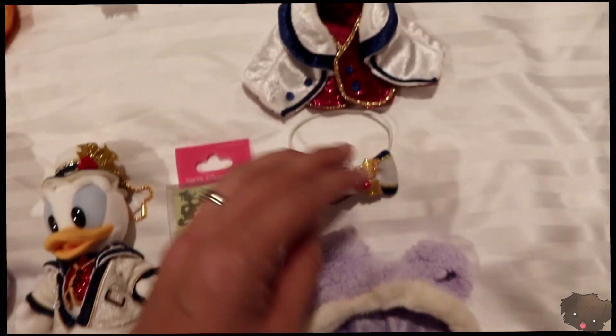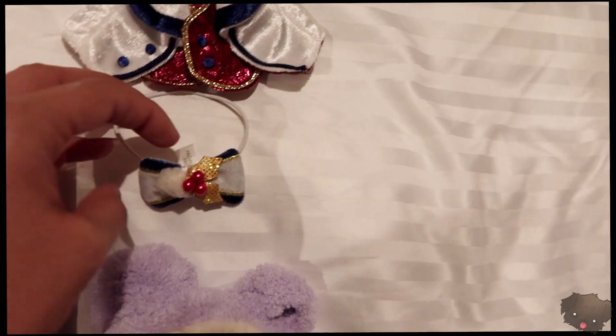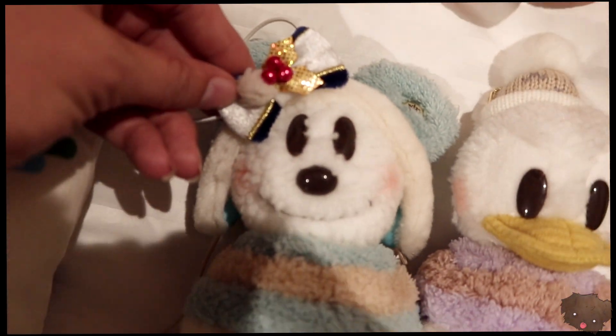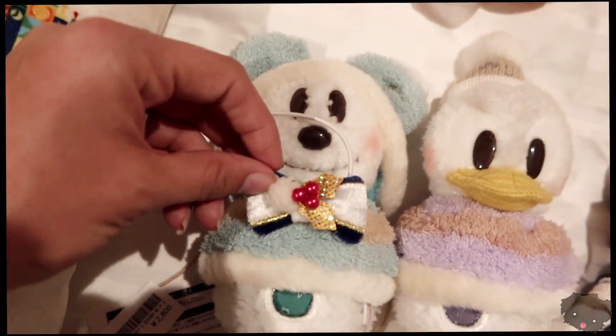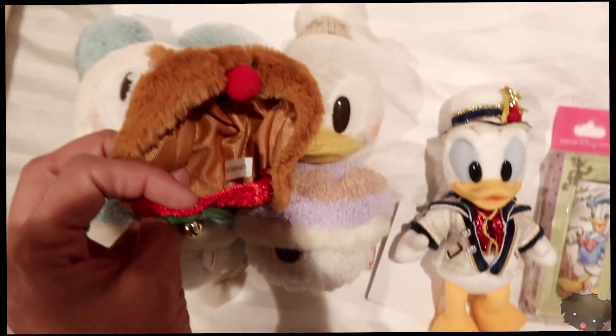We also got this little outfit — it comes with a hat and a jacket, and apparently it's supposed to go up here, but I put it here and they thought I was clever. And then Jackie got this little reindeer one for Donald's head.